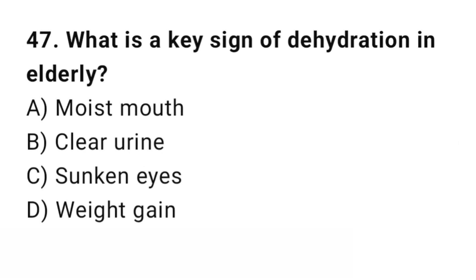Question number 47. What is the key sign of dehydration in the elderly? The right answer is C: Sunken eyes. Sunken eyes and dry tongue suggest dehydration.